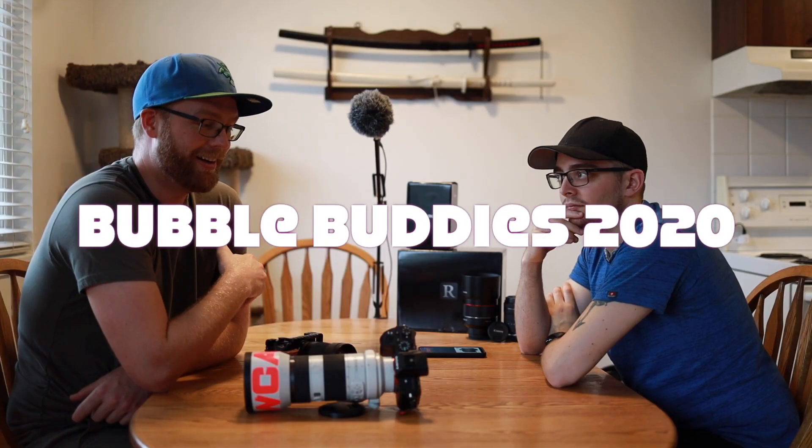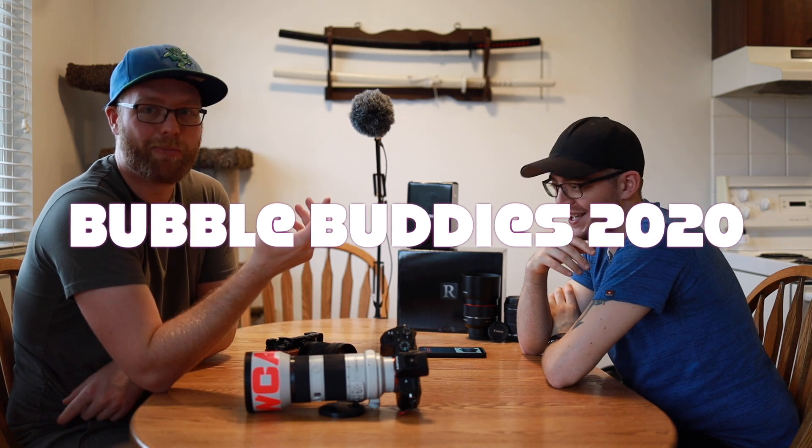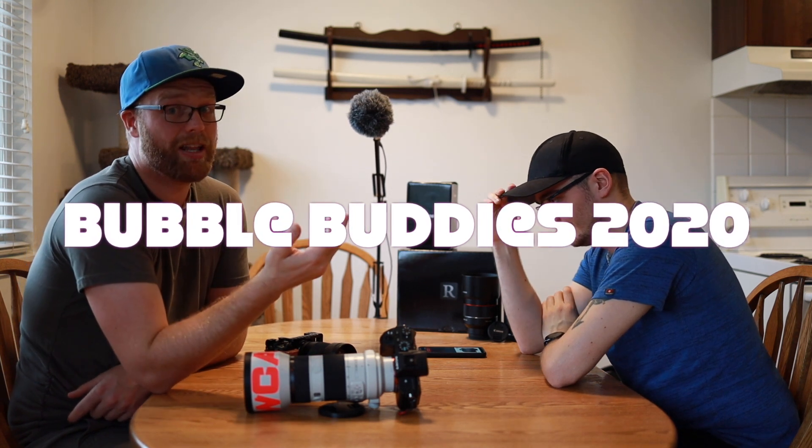We're quarantine — or bubble buddies — at this point. If you're watching this from any time after 2020, it was a weird time. But thanks for watching! If you could like and subscribe, that helps out both his channel and mine. Thanks for watching — later!